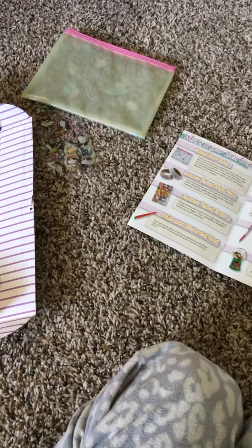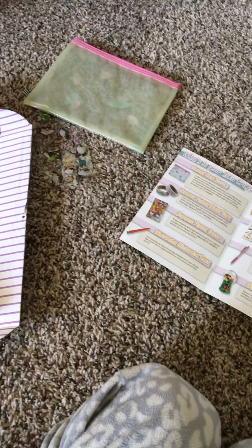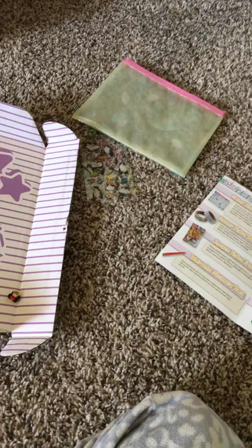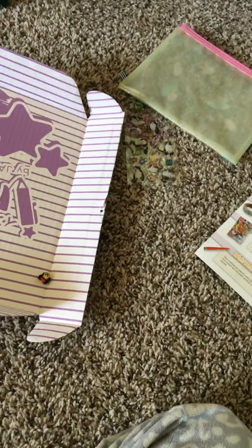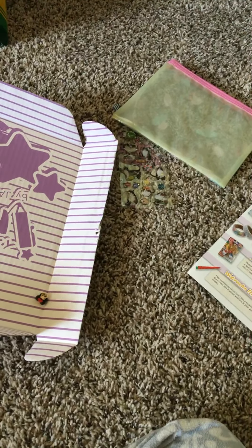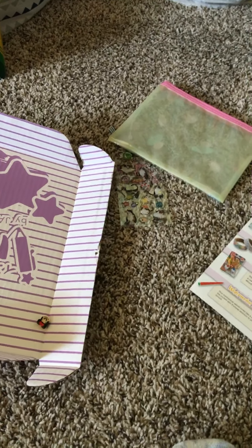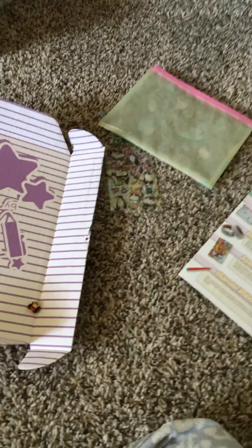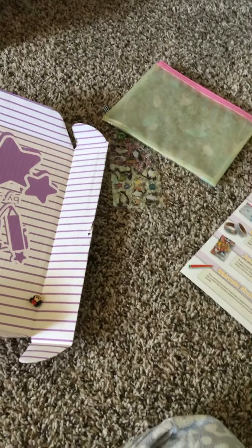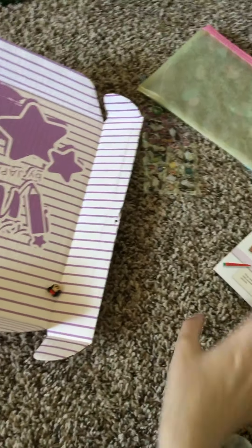Hello, so today I have my August crate for you guys. This is part two. Yesterday, I tried to upload all the videos for my Inku crate — the two videos you guys saw were actually not everything that came inside. There was way more, but it would not keep uploading, so I'm just doing this whole video of what I got in my August crate.